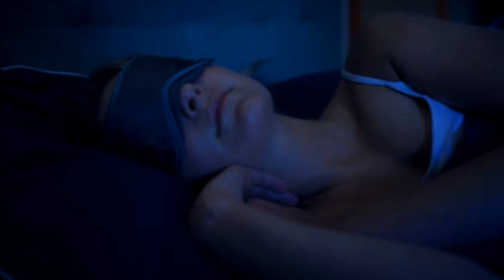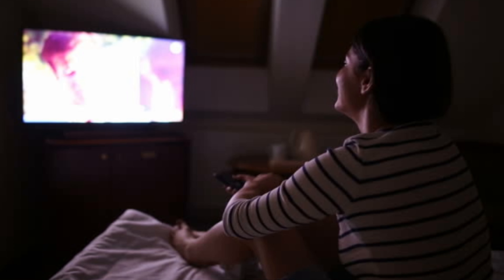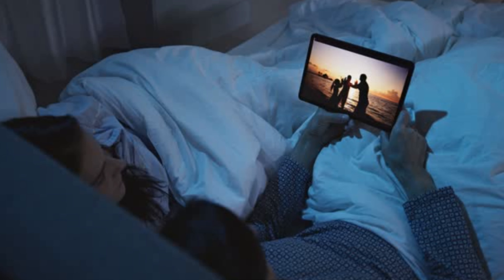Exposure to light at night can suppress melatonin production, making it harder to fall asleep and stay asleep. This is why it's important to avoid screens — including TVs, laptops, and smartphones — in the hours leading up to bedtime or in the bedroom.